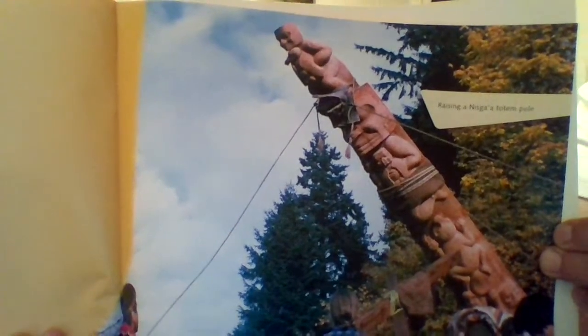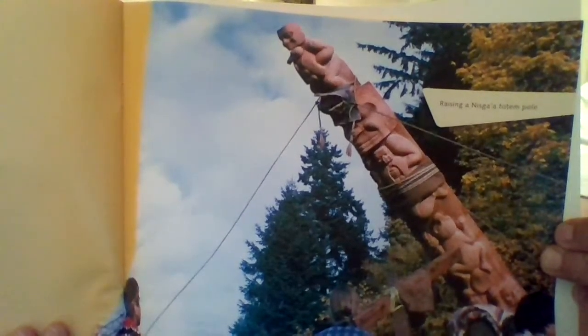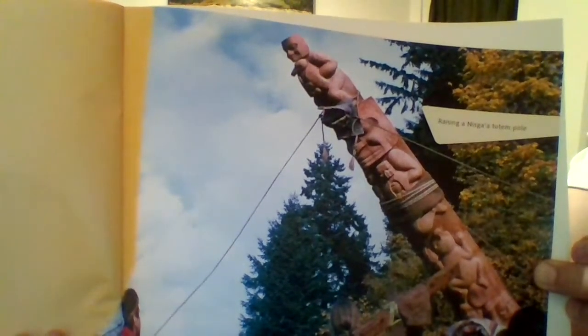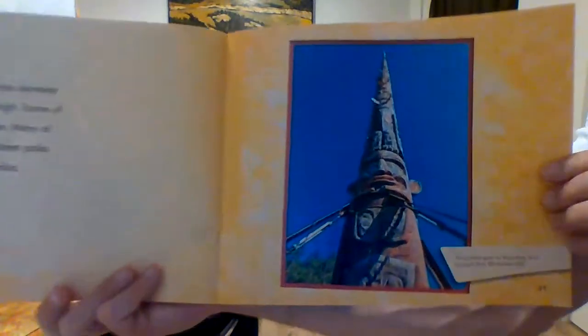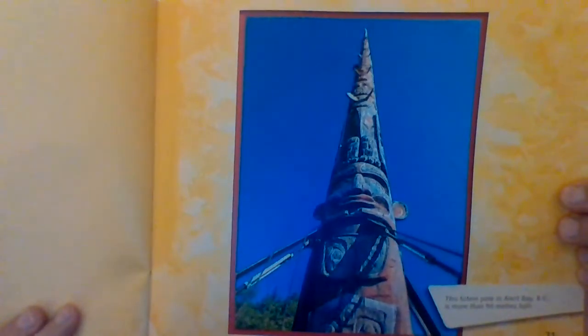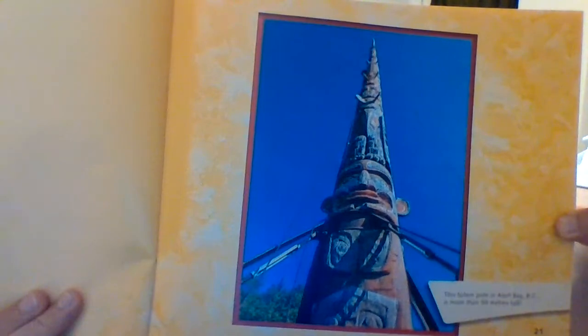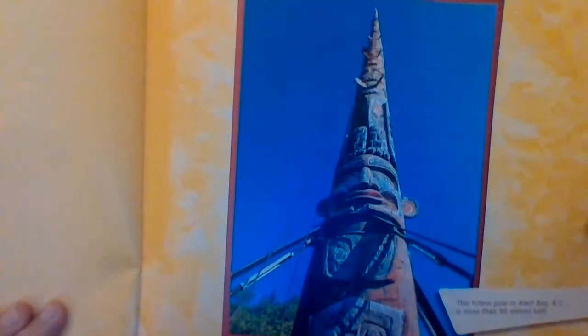Tall totem poles. When a totem pole is finished, it must be raised. The raising ceremony happens at a potlatch. The potlatch is a big feast. It takes many people to raise a tall totem pole. Raising a Nisga totem pole. Most totem poles are between 3 and 20 meters high. Some of them are even taller. Many of the world's tallest totem poles are in British Columbia. This totem pole in Alert Bay, British Columbia is more than 50 meters tall.